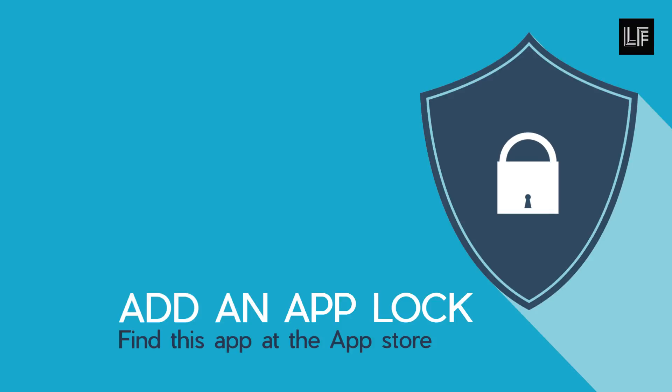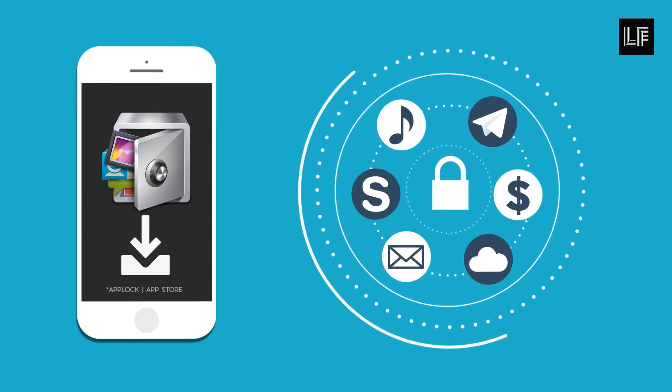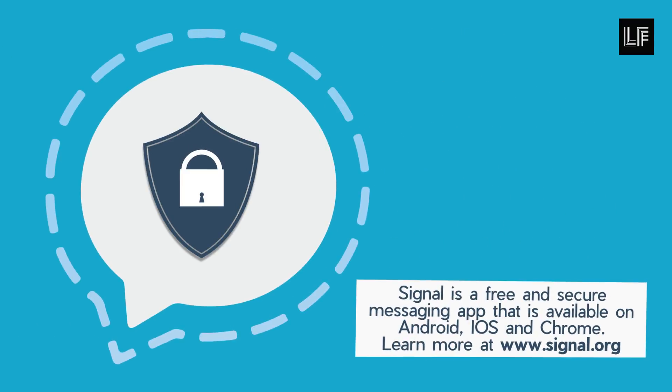For additional security, add an AppLock software to protect other apps you'd like to secure. Some apps like Signal have their own AppLock, so check it and secure up.